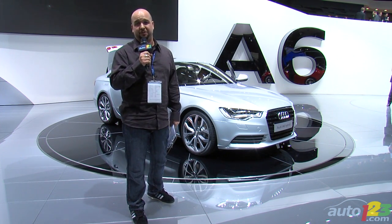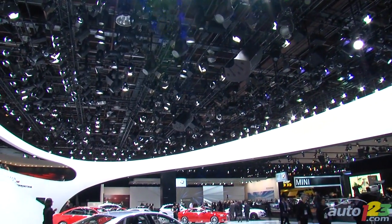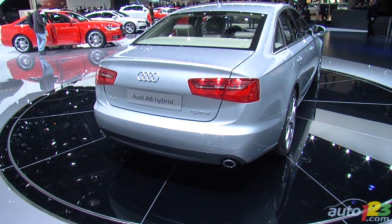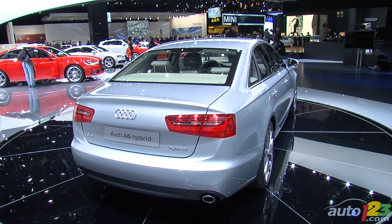Here are the top five things you need to remember about the all-new 2012 A6. First, the new A6 shares much with the upcoming A7 Sportback, both mechanically and aesthetically, and will arrive in early 2011 as a 2012 model year car.